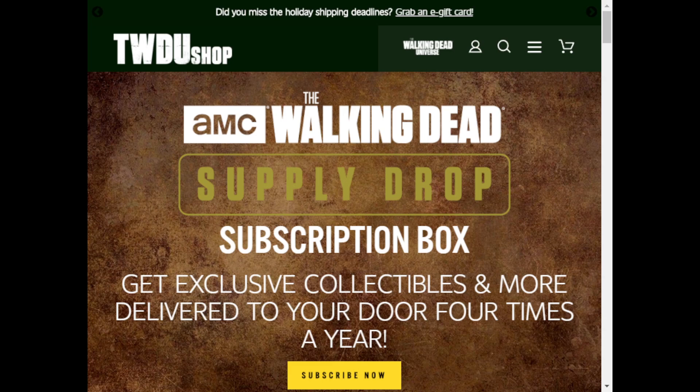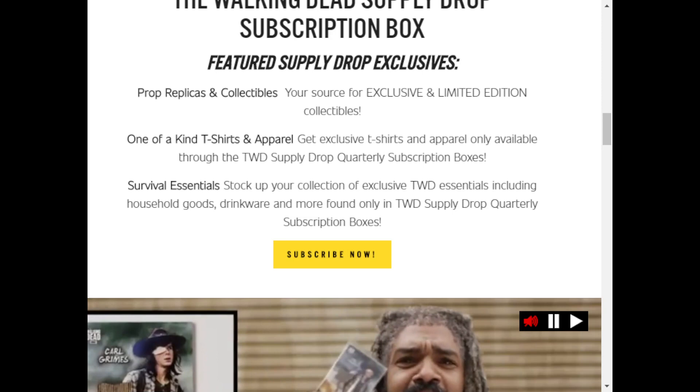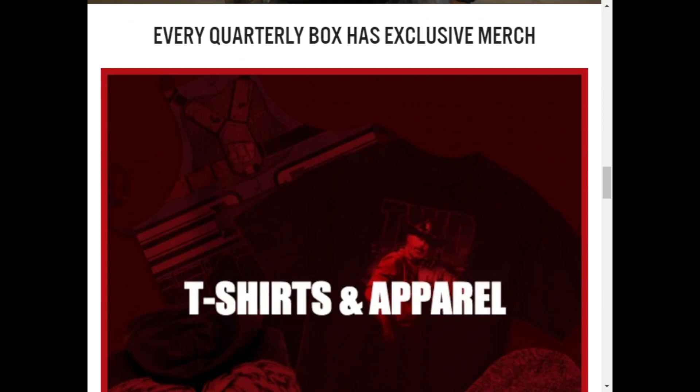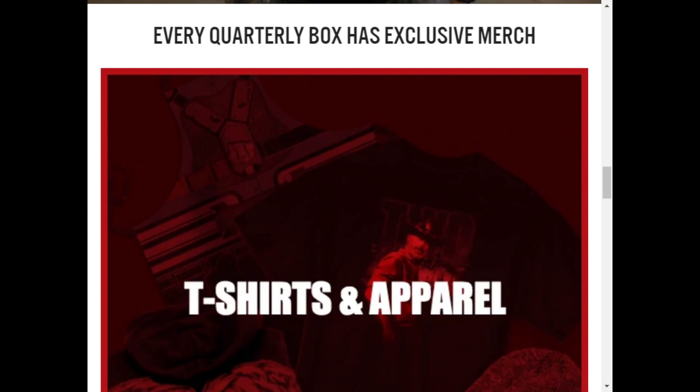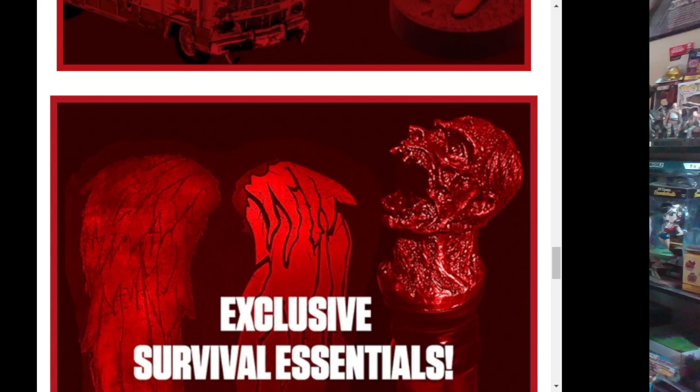You can get it at AMC's Supply Drop subscription box. It comes four times a year to your door. You get prop replicas, collectibles, and all kinds of good stuff. I'll leave a link in the description where you can pick this up if you're interested.